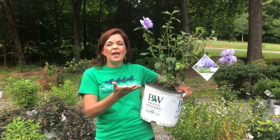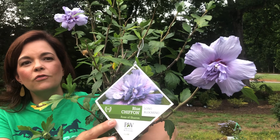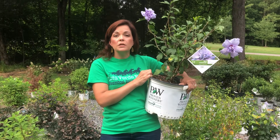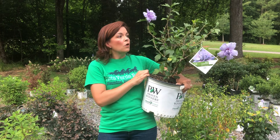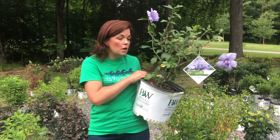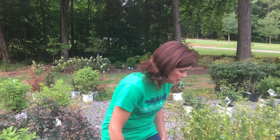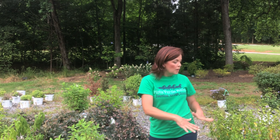This beauty before me is Blue Chiffon Rose of Sharon. Roses of Sharon are a great shrub — eight to ten feet tall, three to four feet wide, so more vertical than horizontal. They are fantastic bloomers. It also comes in white and magenta, which is a bright hot pink. Roses of Sharon are deciduous so they will drop their leaves in winter, but they bloom on new growth so you can trim them back to maintain the space.